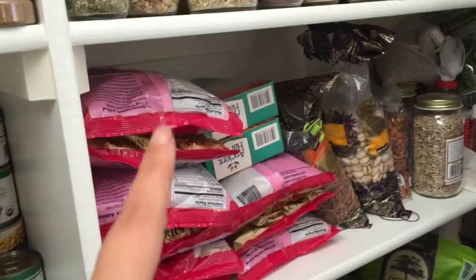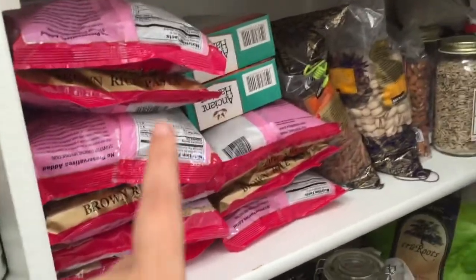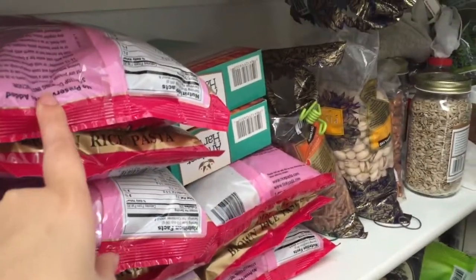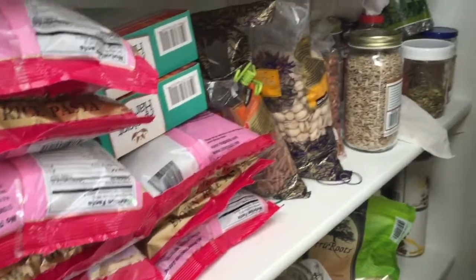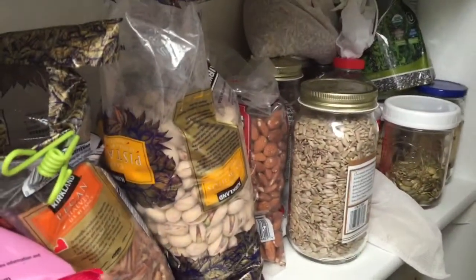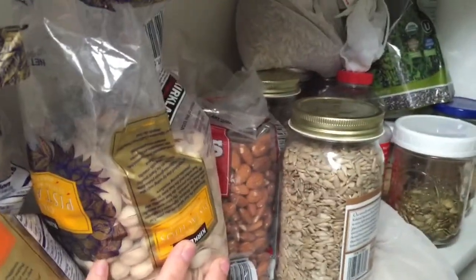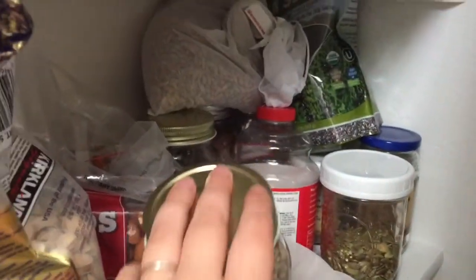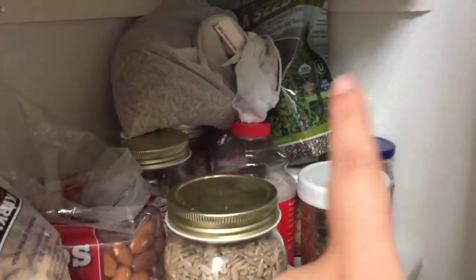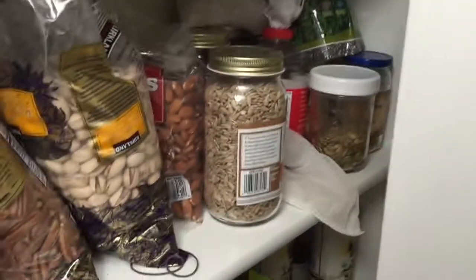I got these on sale in bulk for $2.50 a bag, which is really really good for pasta, so I stocked up. We have our nuts and seeds back here — various nuts that the boys can't have but Arlen and I enjoy — and all kinds of seeds, popcorn, sprouting seeds, chia seeds, and all sorts of stuff.